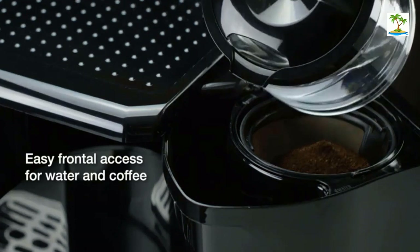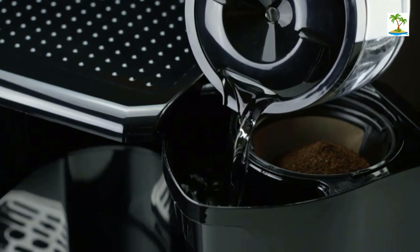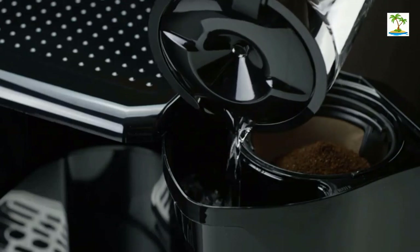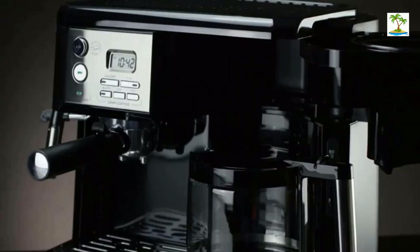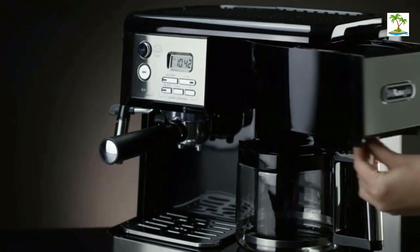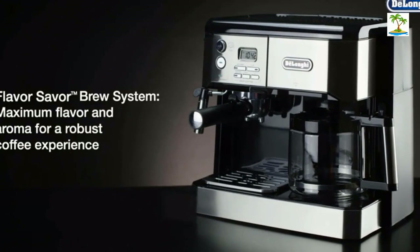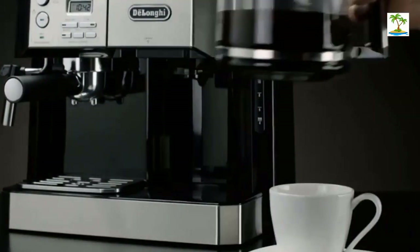The drip coffee side features a bold brew setting, a front-loading design for the water tank and coffee grounds, and a spill-proof glass carafe. The dual heating system allows you to brew coffee and espresso simultaneously, so there's never any downtime.